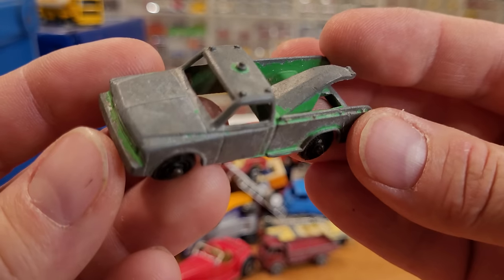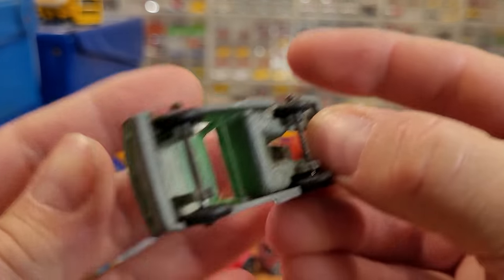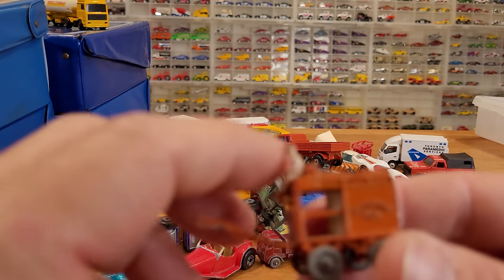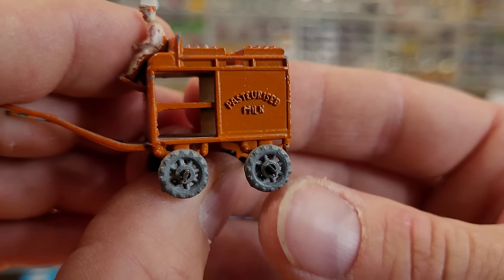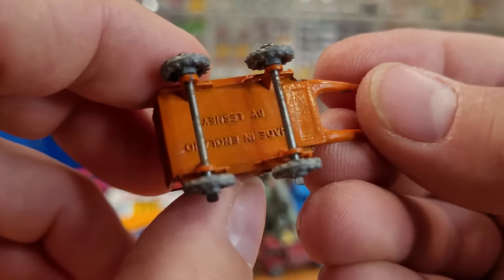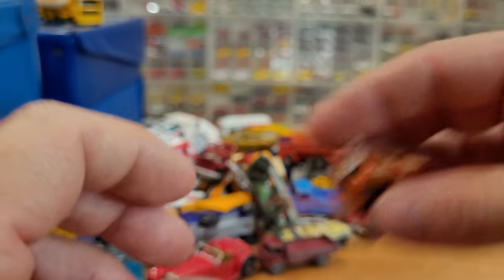Tootsie Toy — we've got some Tootsie Toys in here and there is not much left of this one. Really not much left of it at all — I don't even know what it is. This one's neat — old Lesney horse and carriage sort of vehicle. Pasteurized milk, it says, with the driver. There are two of these — one is red, this one's orange — and I have one horse between the two of them. We're going to put that one aside and check it out. I think those could be quite collectible if they were in good shape.